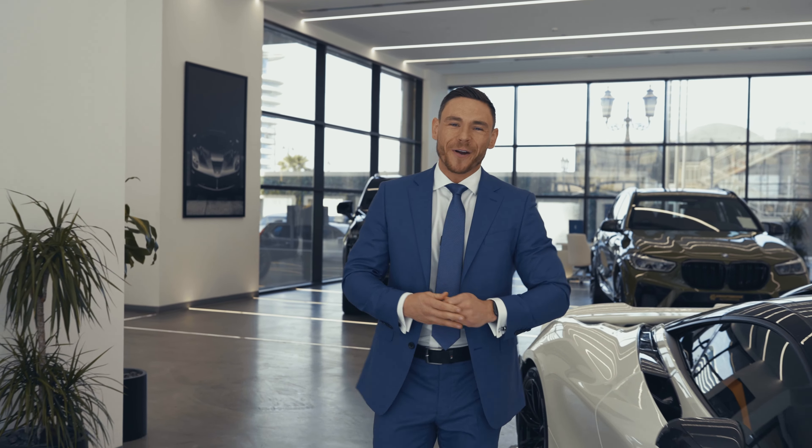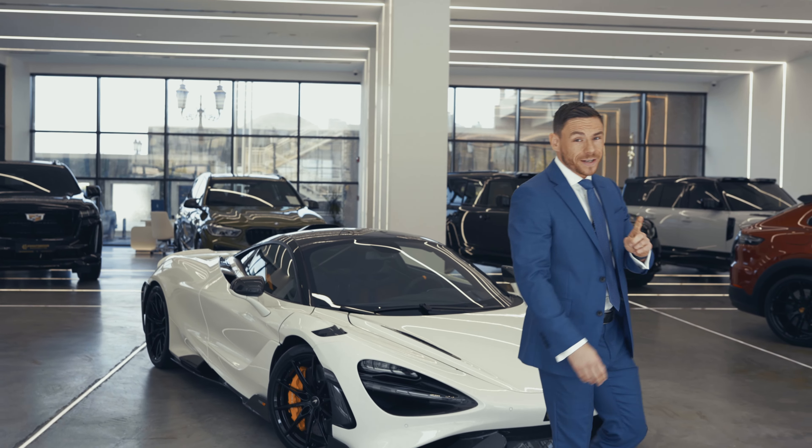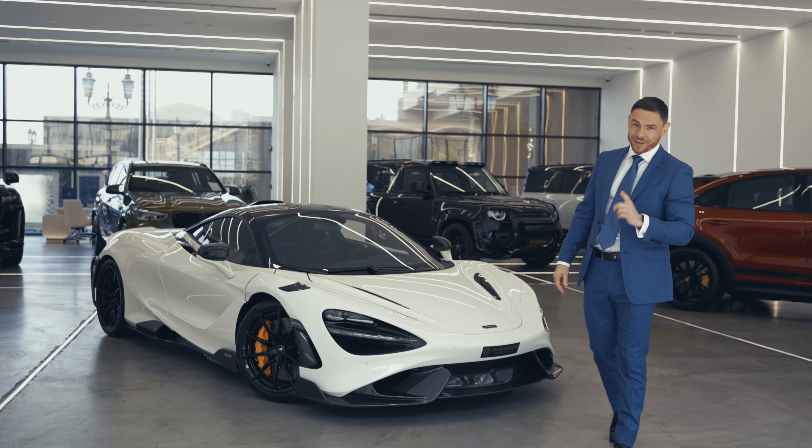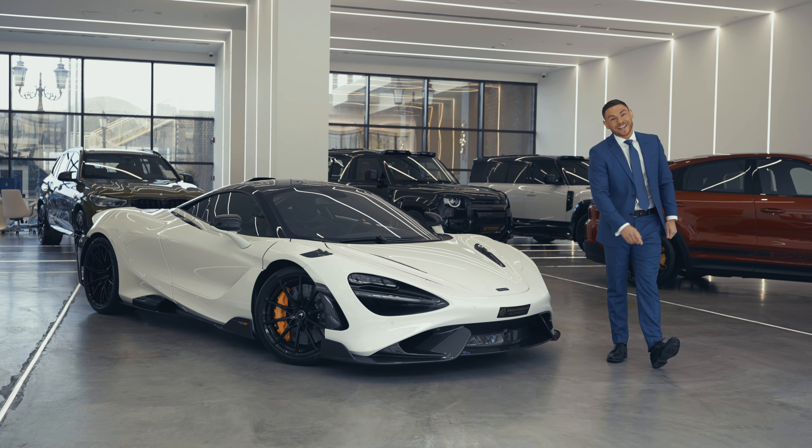Hi everyone, I'm Daniel Yeomans from Knightsbridge Automotive, and this is the first of many one-to-one reviews on some very special cars, starting with none other than the 765LT.